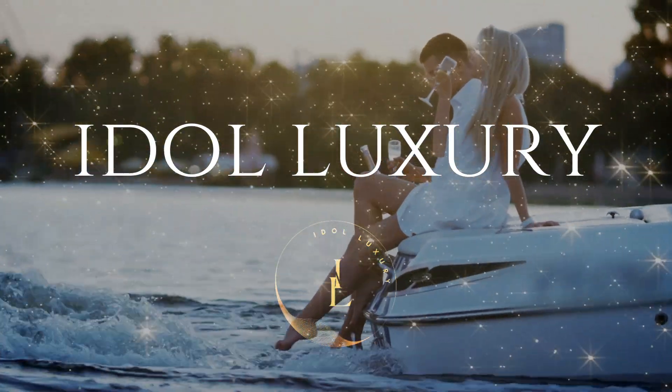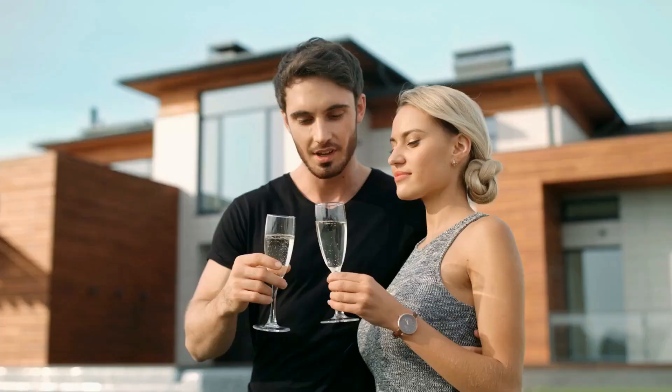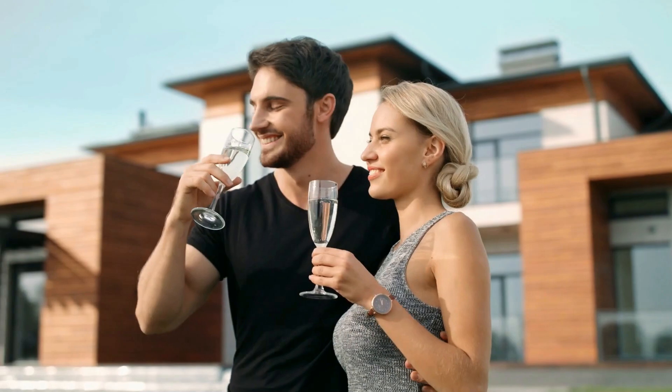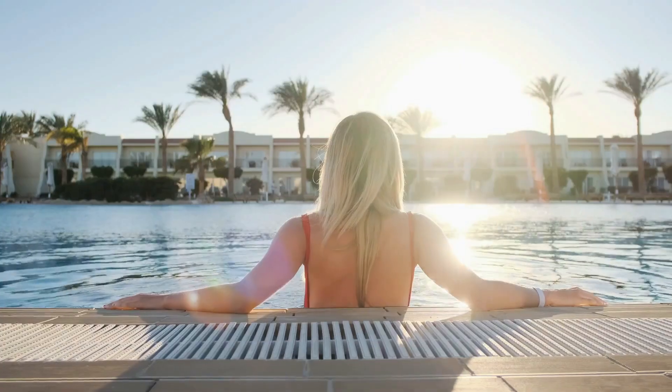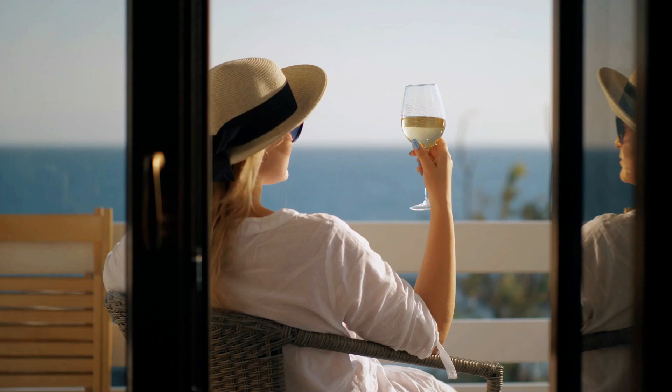Here you'll find everything from unique lifestyle tips to luxury travel destinations. We'll show you the best ways to experience the finer things in life, from the comfort of your own home to around the world. Get ready to experience the world of luxury and fine living.